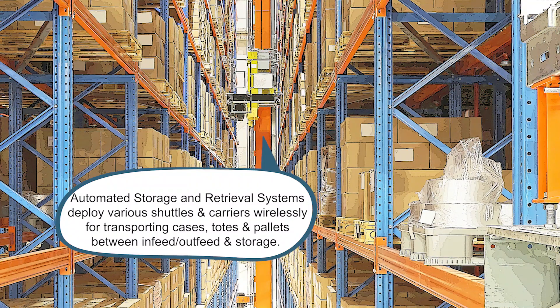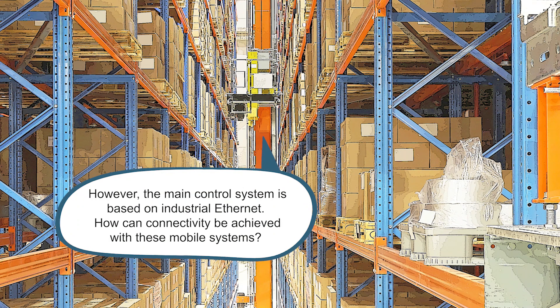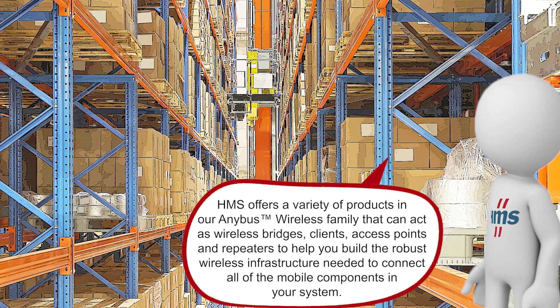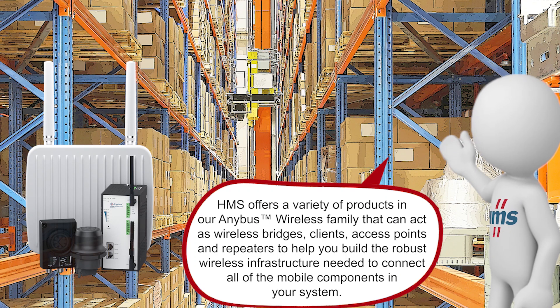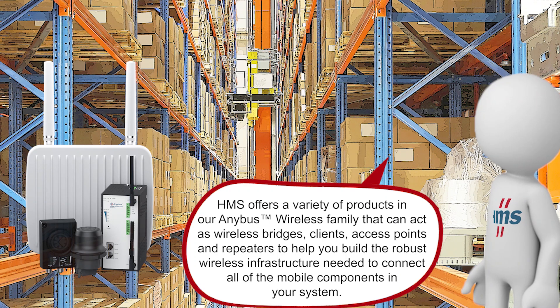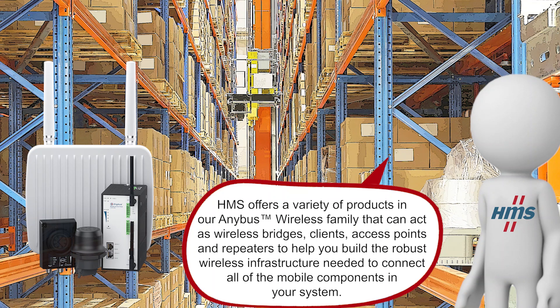Automated storage and retrieval systems deploy various shuttles and carriers wirelessly for transporting cases, totes, and pallets between infeed, outfeed, and storage. However, the main control system is based on industrial Ethernet. How can connectivity be achieved with these mobile systems? HMS offers a variety of products in our Anybus wireless family that can act as wireless bridges, clients, access points, and repeaters to help you build the robust wireless infrastructure needed to connect all of the mobile components in your system.